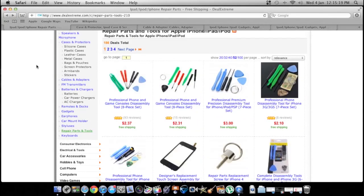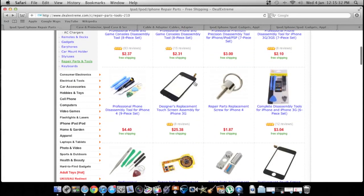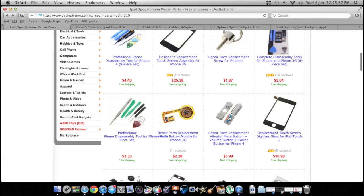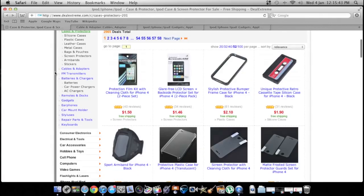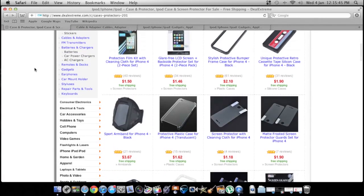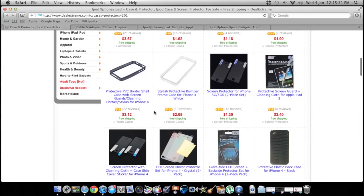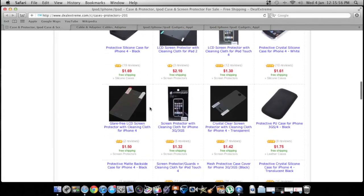They have a lot of iPod, iPhone, and iPad stuff. Say you wanted to take your housing off — they've got a $2 disassembly kit that you probably couldn't find anywhere else. They've got replacement assemblies and buttons — maybe you got gunk in there and want to replace your buttons. They have a ton of cases for iPhones and screen protectors for like $1.30 for two. You just got to look — that's the big thing about this website. There's something for everybody.